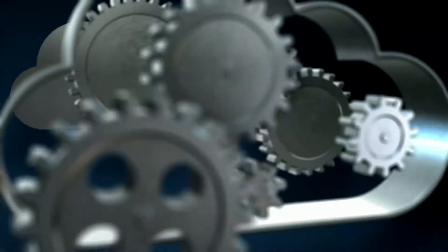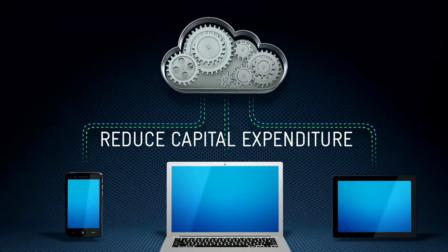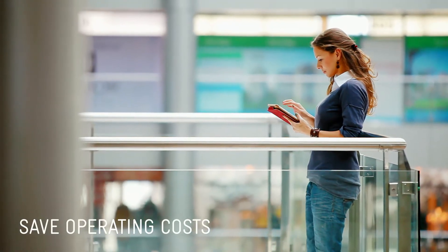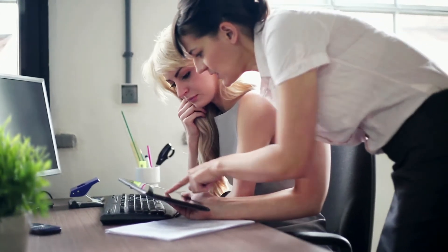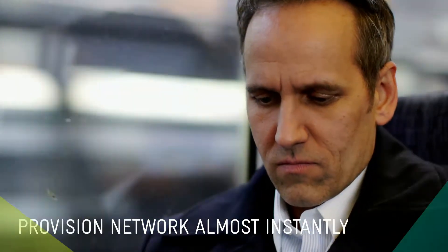By exploring software-defined networking technologies, organizations can reduce capital expenditure significantly, while also saving on operating costs. And, combined with network functions virtualization, it can provision network services almost instantly.